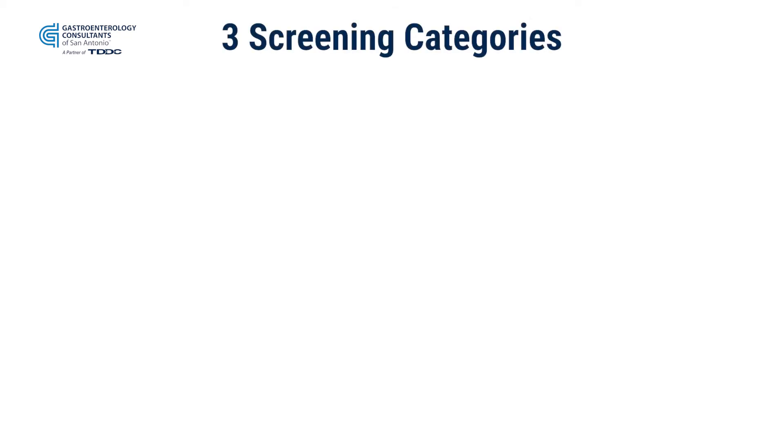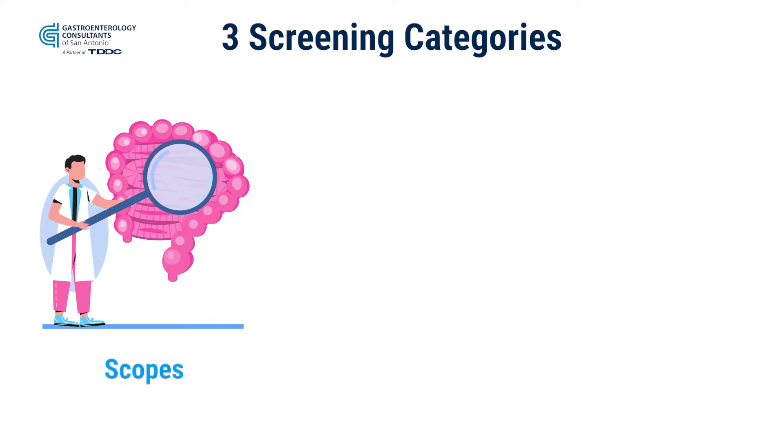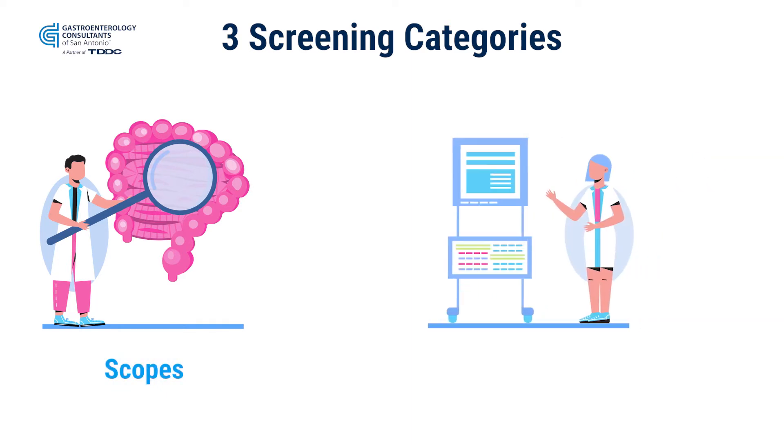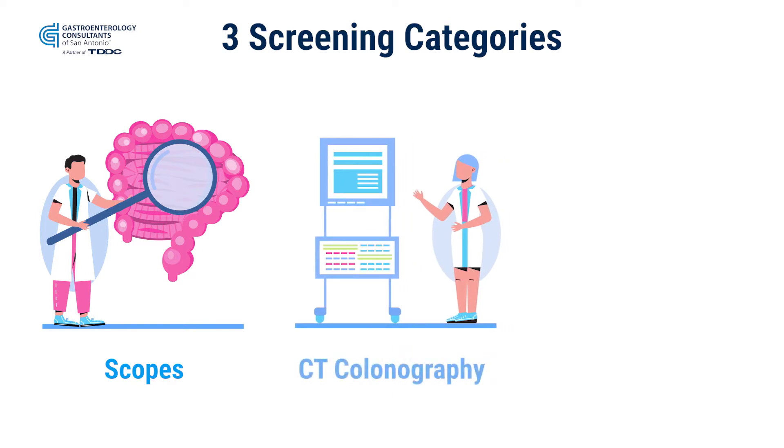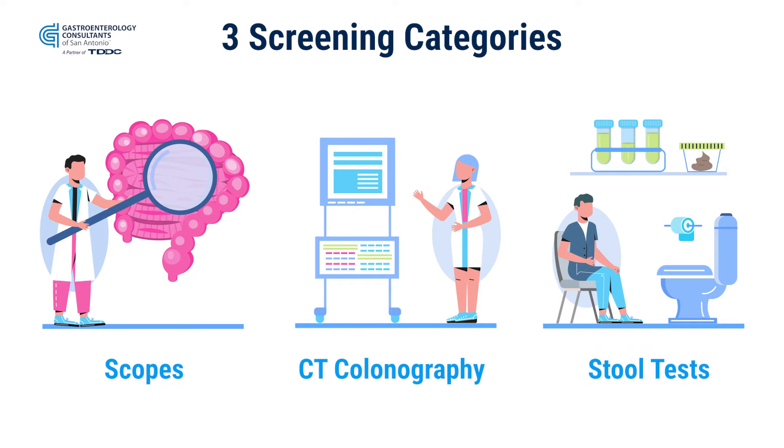What are the modalities now for screening? There are three major categories. You have the scopes, which is the flexible sigmoidoscopy — I would say half a colonoscopy — or the full colonoscopy. You also have the option of a CT colonography, or there are several stool tests on the market available as well.